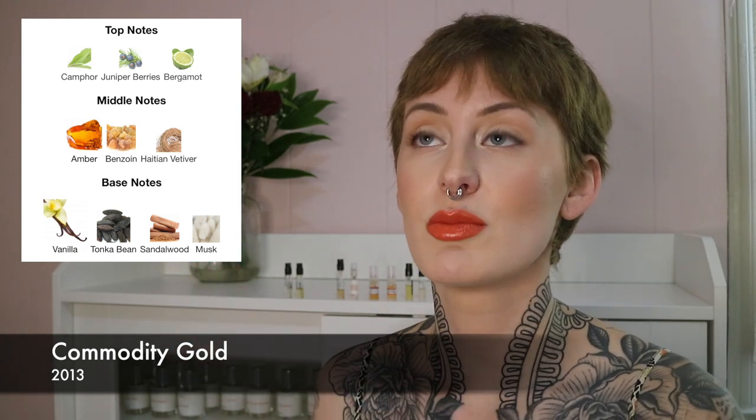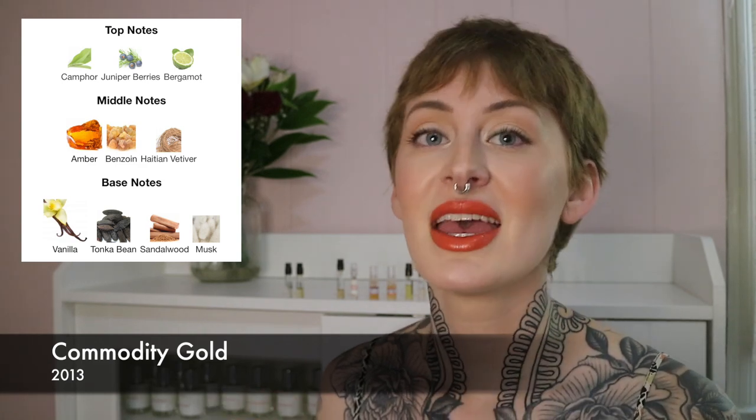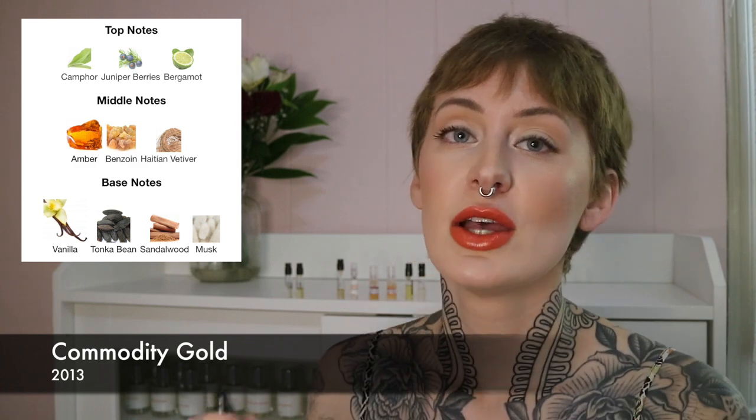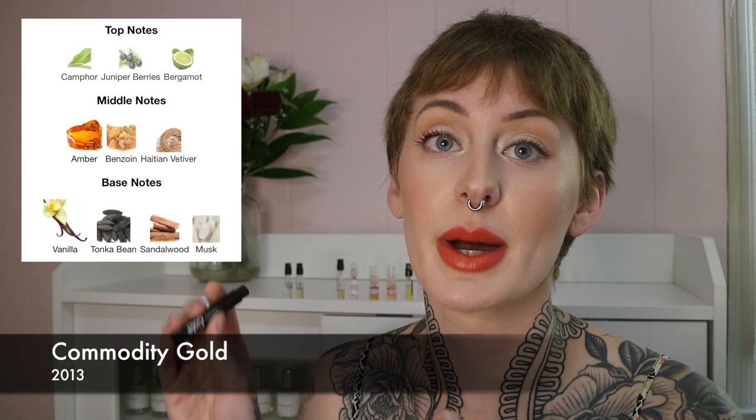The first one I'm going to look at, which I haven't actually smelled so you'll get my authentic reaction, is Commodity Gold. With Commodity, they have a regular version, then one that's more of an intimate bubble version which is a minus sign, and then their intense version which is a plus sign. I have all three but I'm just going to look at regular Commodity Gold.